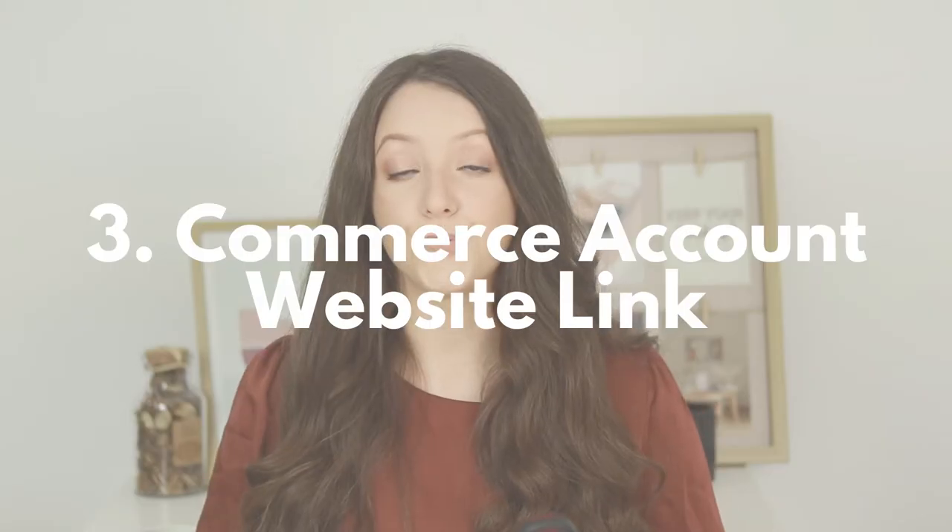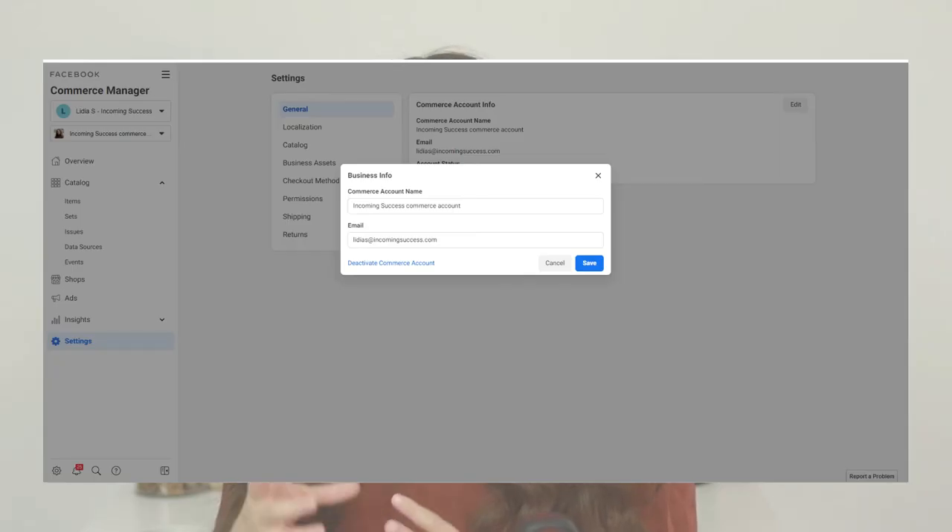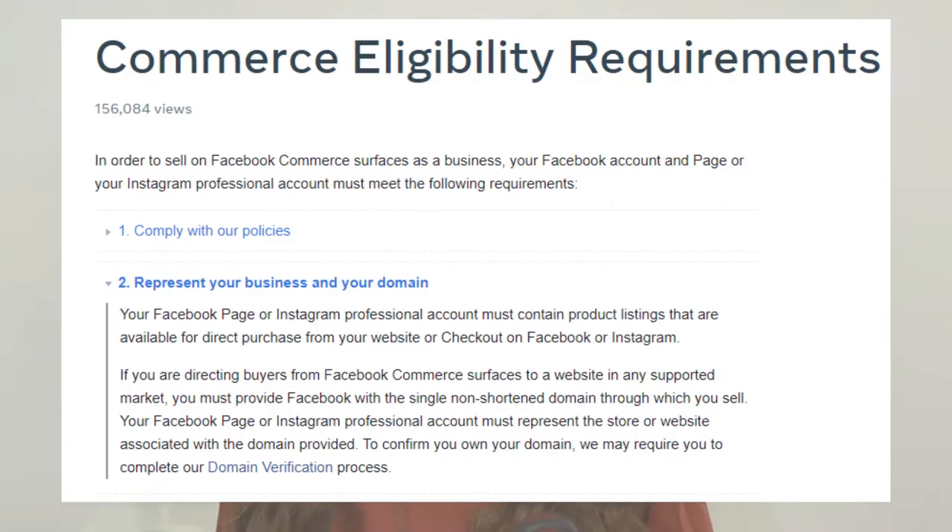Reason number three: you will need to go to your commerce account, to settings, edit, and add your business email there. You will also need to add your domain there as well, confirming once again that you have your own website where you're selling your products. In Facebook commerce eligibility requirements, they require that your Instagram professional account represents your business and your domain. So you need to make it clear that you represent your website on your Instagram account. They also mention the domain verification process, so it obviously doesn't make sense that you would be able to use a domain that is not yours.